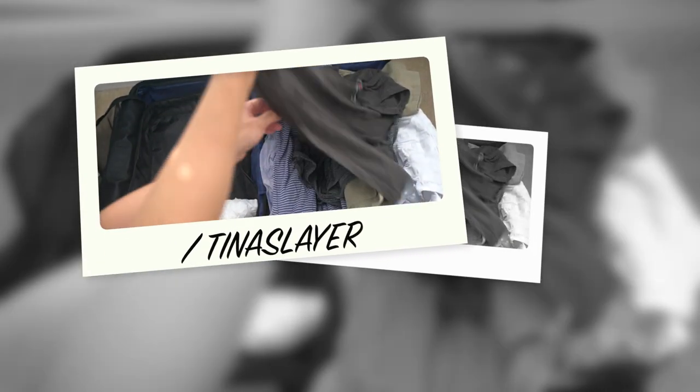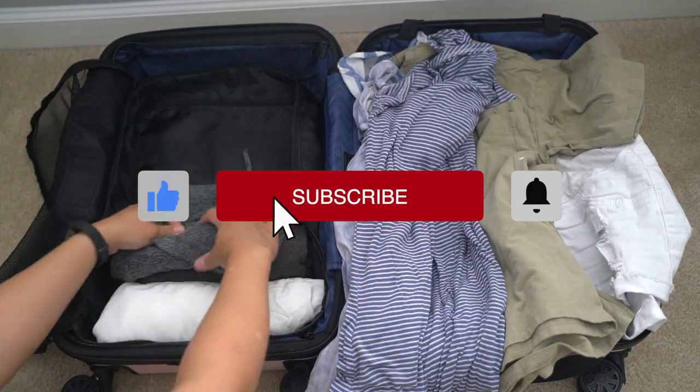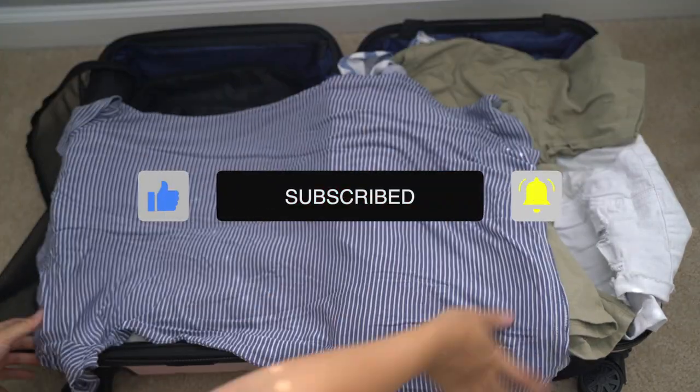Hey friends, welcome back to the channel and if you're new here, hello and welcome. I post motherhood and lifestyle videos here weekly so be sure to subscribe and hit that notification bell.